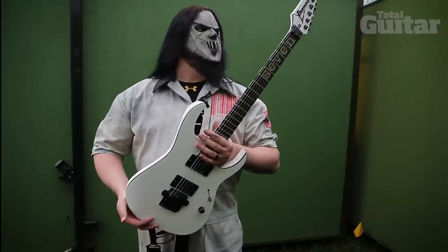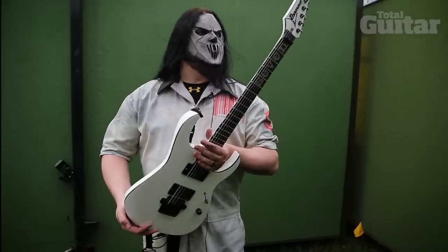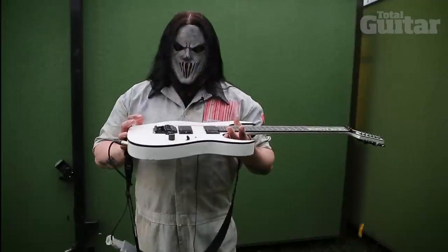This was made for me 9-12-05. There's a born-on date on the back of all the custom shop guitars, so it came out of the finish shop 9-12-05. I tracked the last record on this.